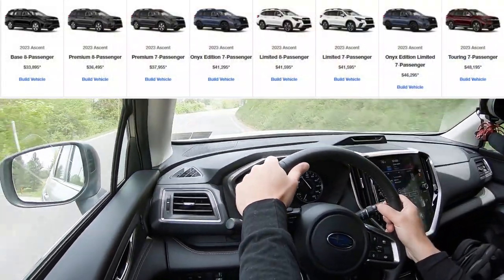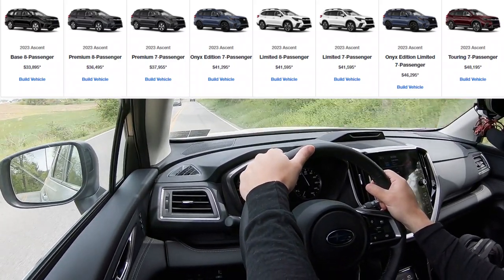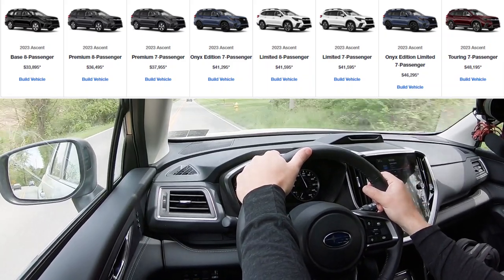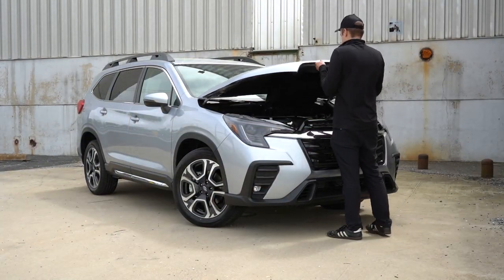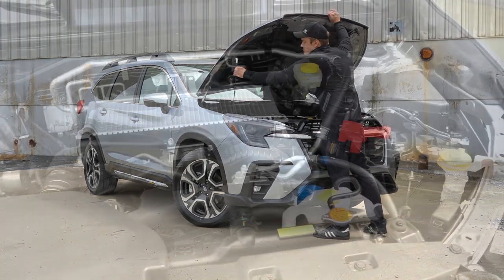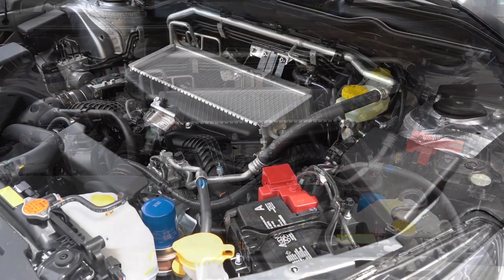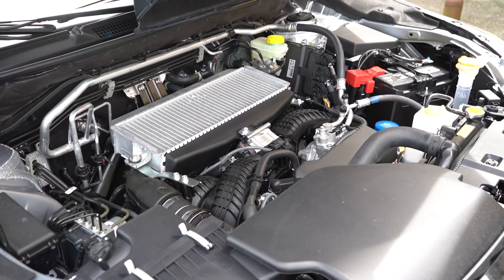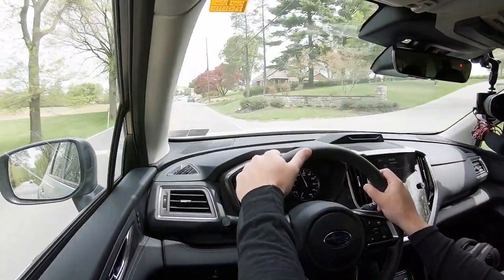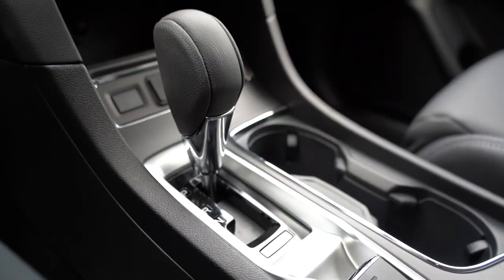When it comes to pricing for the 2023 Ascent, there are plenty of different trim levels available. It starts at $33,895, but the top trim level — the Touring — can go up to $48,195. It does get simpler when it comes to the powertrain. Regardless of trim level, powering the Ascent is a 2.4-liter turbocharged four-cylinder boxer engine putting out 260 horsepower at 5,600 RPM, 277 pound-feet of torque coming in at 2,000 RPM. That power is sent to all four wheels through Subaru's legendary symmetrical all-wheel drive system.